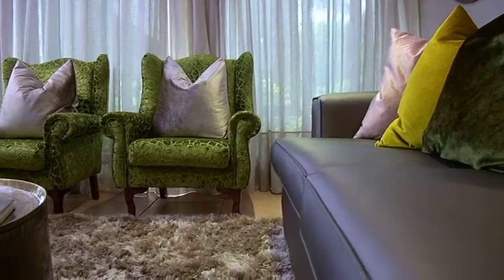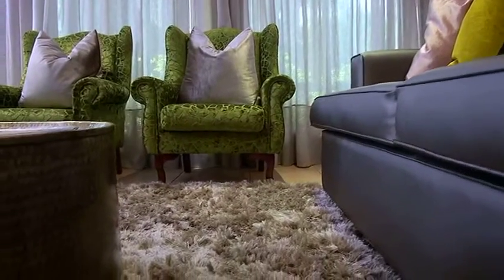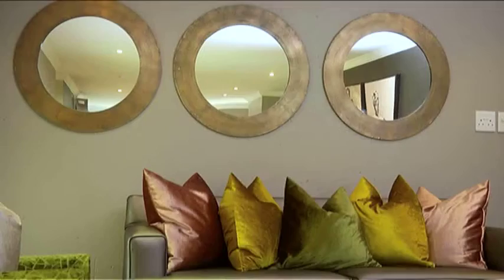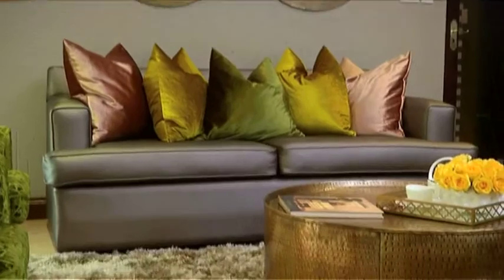Part of the brief was having fabric that is wipeable because there is a six-year-old in the family. We used vinyl for the couches, but we were quite restricted with color when it comes to vinyl, so we had to add it elsewhere in the accessories. We decided to use velvet — a plush fabric with a lot of color in it. The walls are still neutral and we use the pop of color on the accessories.